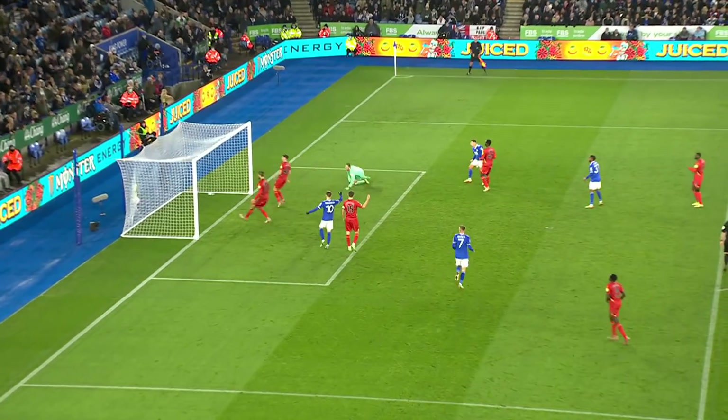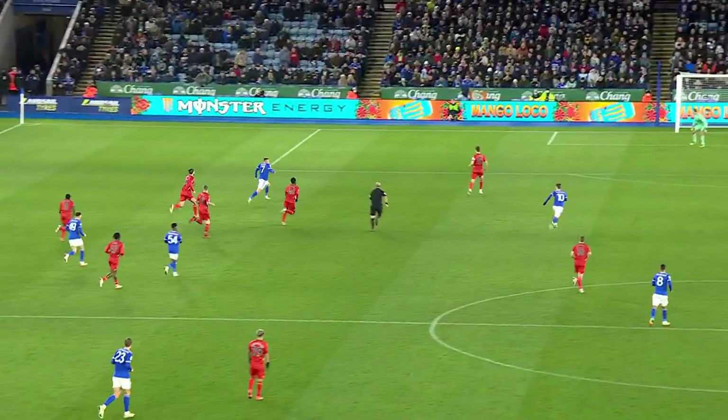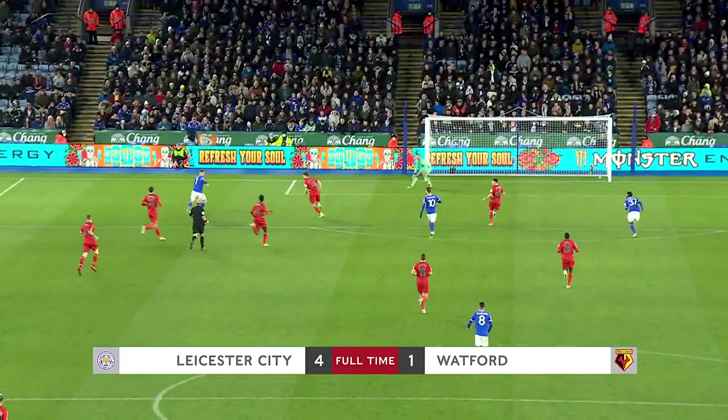Ridden their luck at times, but Leicester City are going to progress through to round four.